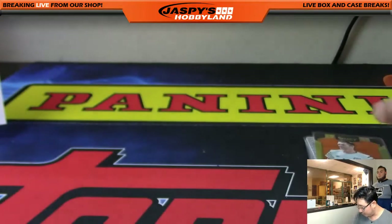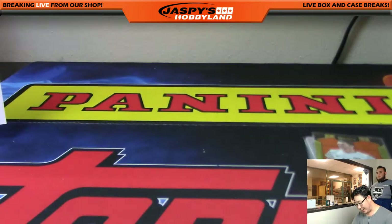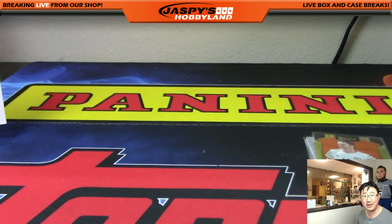I believe everybody walked away with something pretty nice in this break. That was Random Pack Break number 19. This is Joe for JazbyHobbyland.com. There's more, so we'll see you next time. Bye.